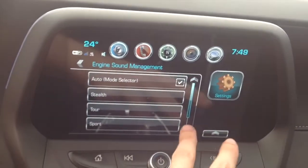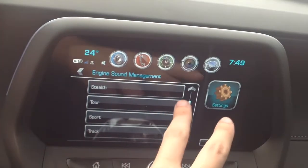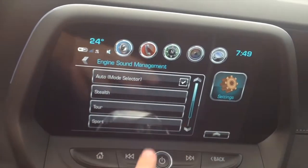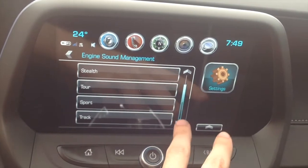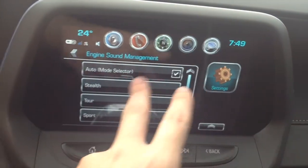You have five different modes: auto, mode selector, stealth, tour, sport, and track. First, we'll go ahead with auto mode.